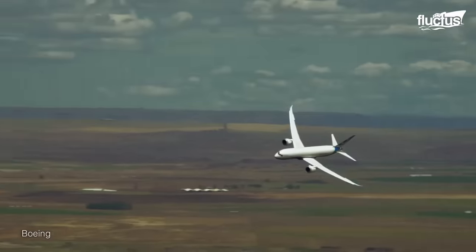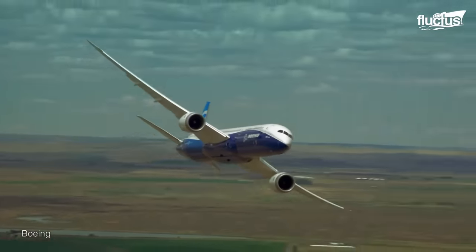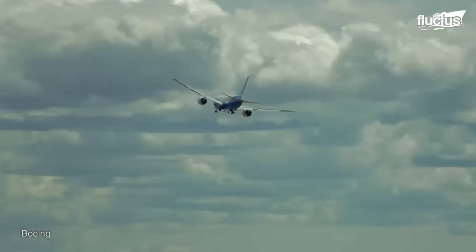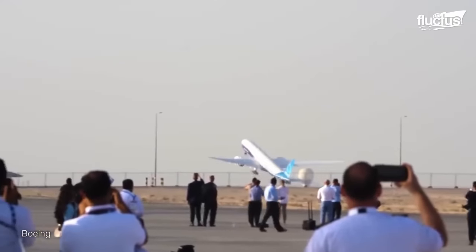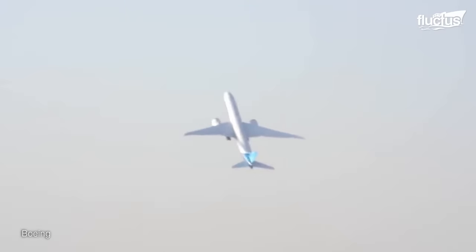These kinds of demonstrations are common at airshows around the globe. Whenever a company like Boeing releases a new model, they showcase their technology at international airshows to attract potential buyers. For example, a Boeing 777X put on an impressive flying display at the Dubai Airshow in 2021.